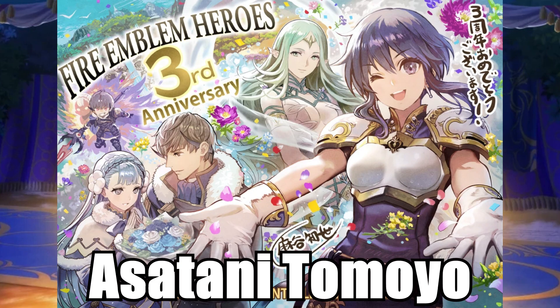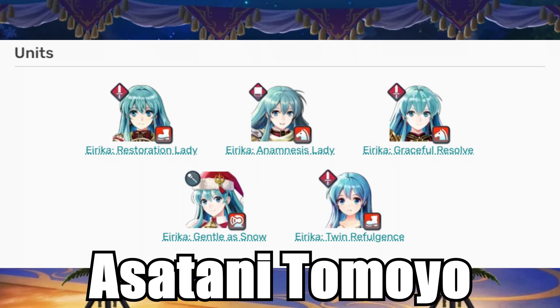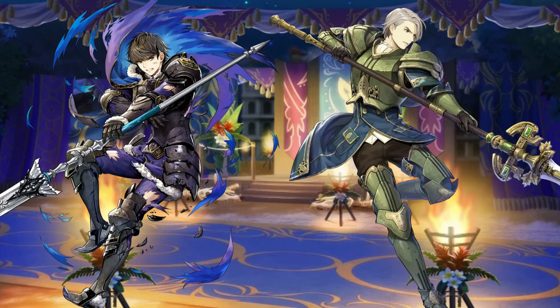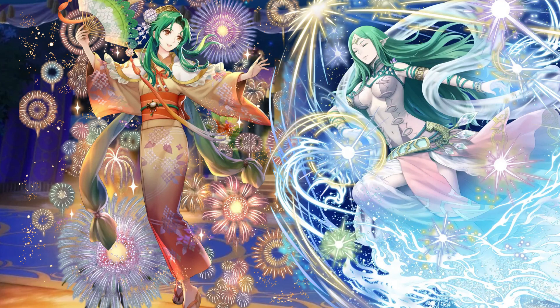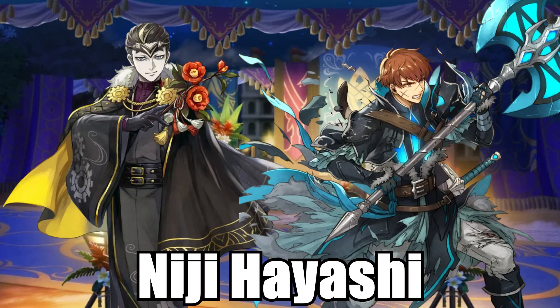Asatani Tomoyo. I mentioned her in the last video — outside of the Eirika situation, I have nothing but respect for this artist. There was a time in Heroes where I would summon certain characters simply because they were drawn by her. And while that's not the case anymore, I still believe her to be incredibly talented and seeing her units makes me happy.